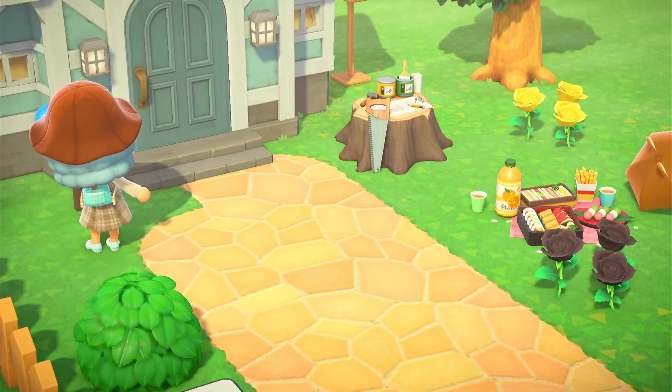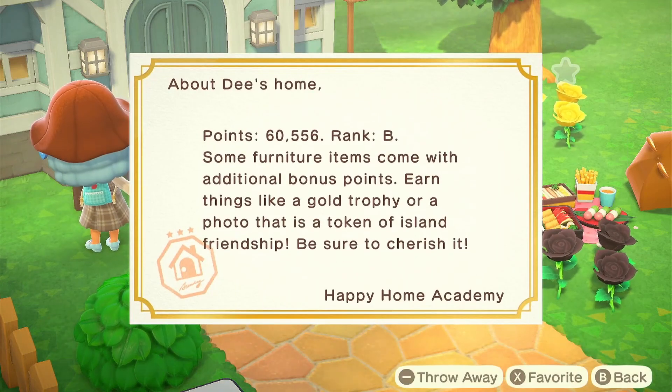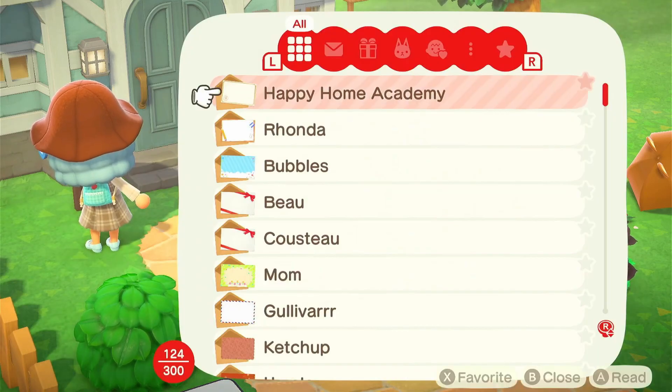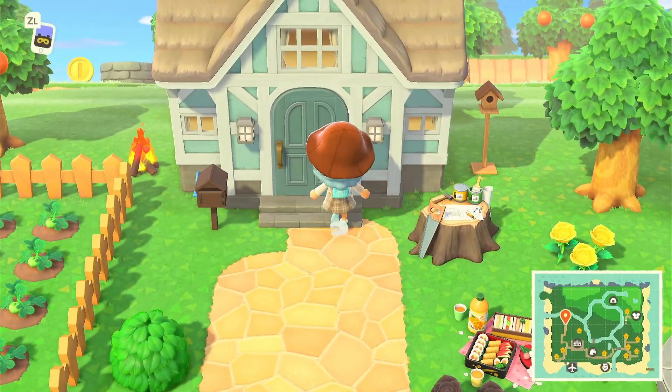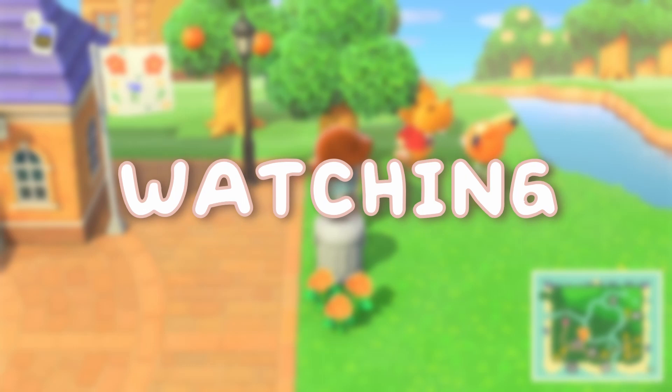Let's check my mail — Happy Home Academy. I've been in rank B for so long. I actually kind of like how my house turns out; I like most of the rooms, but my back room is not it.